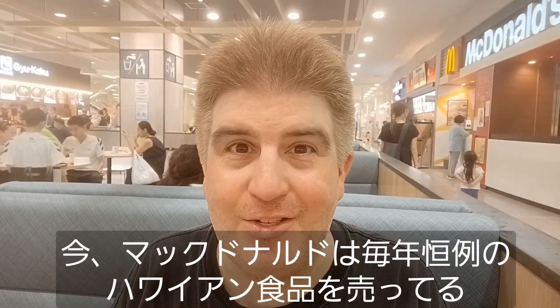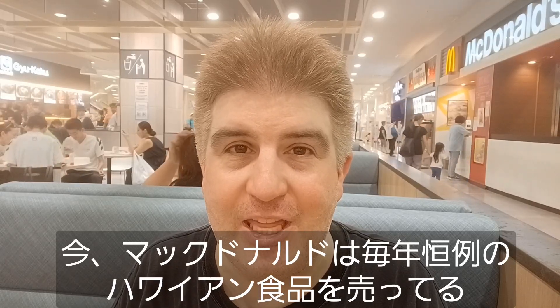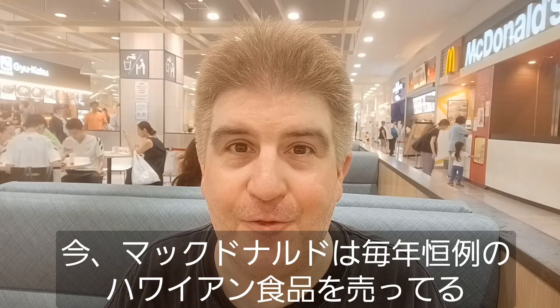Hey everybody! Welcome to another installment of Brad Eats Stuff. McDonald's is doing their annual Hawaiian Festival, which means they have Hawaiian themed hamburgers and other kinds of food.